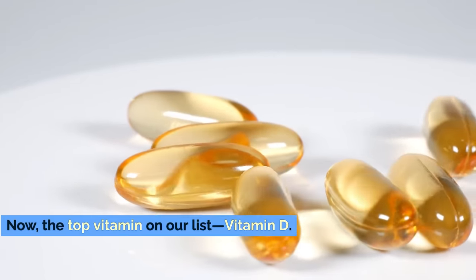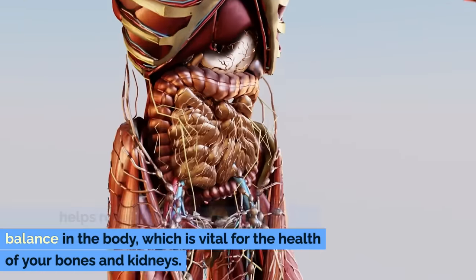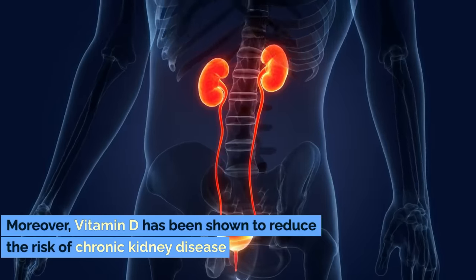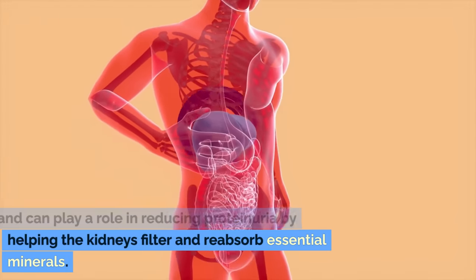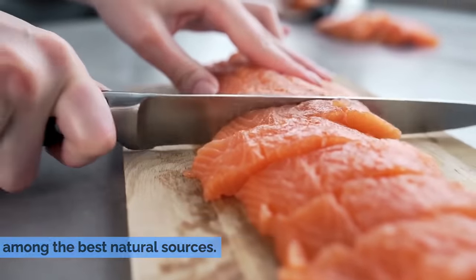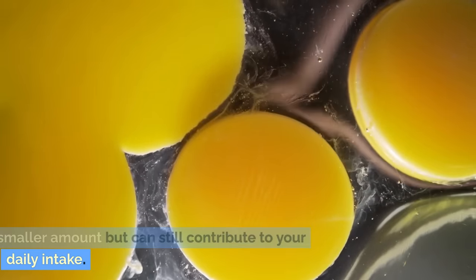Number 1: Vitamin D. Now the top vitamin on our list — vitamin D. This vitamin is crucial not just for bone health, but also for maintaining proper kidney function. Vitamin D helps regulate calcium and phosphate balance in the body, which is vital for the health of your bones and kidneys. For those with kidney disease, vitamin D becomes even more essential, as it helps the kidneys manage calcium levels and supports the immune system. Moreover, vitamin D has been shown to reduce the risk of chronic kidney disease and can play a role in reducing proteinuria by helping the kidneys filter and reabsorb essential minerals. Getting enough vitamin D can be challenging, especially in areas with limited sunlight. Fatty fish such as salmon and mackerel are among the best natural sources. Fortified foods such as milk, orange juice, and cereals can also help boost your vitamin D levels. Don't forget about egg yolks, which provide a smaller amount but can still contribute to your daily intake.